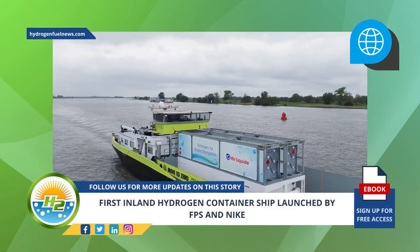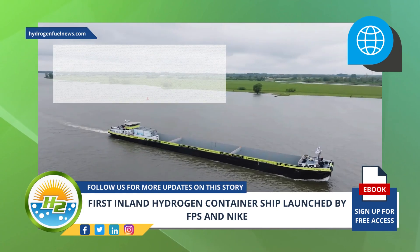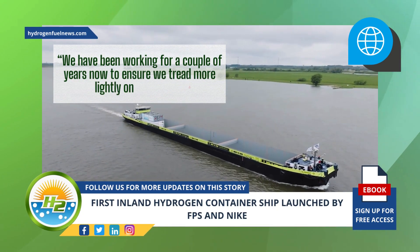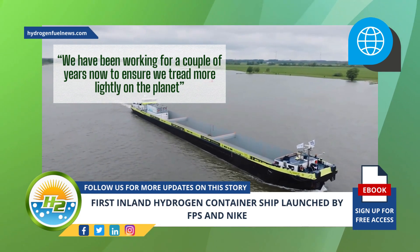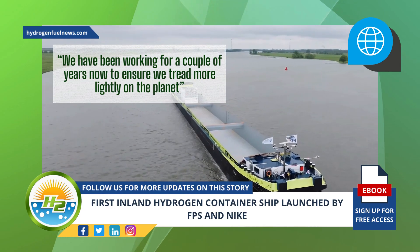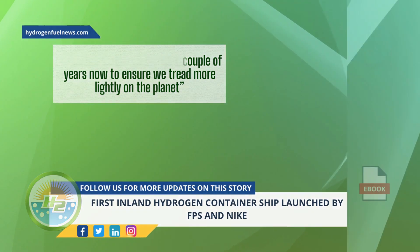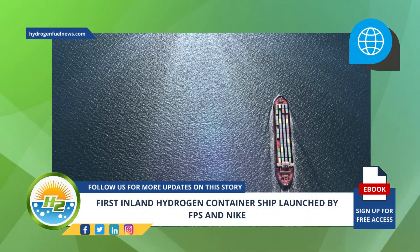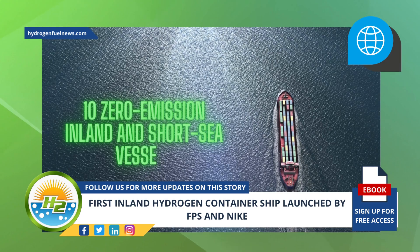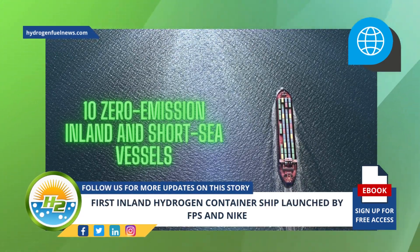The deployment of the inland hydrogen container ship is in line with FPS sustainability goals. We have been working for a couple of years now to ensure we tread more lightly on the planet, Clatton said. The H2 Barge 1 is in line with the goals of the company, which specializes in offering zero emission marine transportation services. Over the next five years, FPS hopes to build a fleet of 10 zero emission inland and short sea vessels, which it will rent out to cargo owners and logistics service providers.